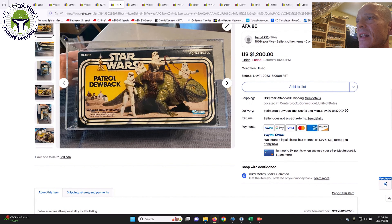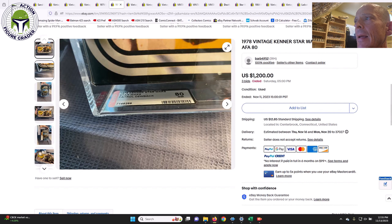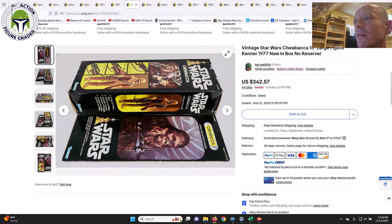Here's one of the few creatures in this batch — an AFA 80 Patrol Dewback, the original issue without the Long Play logo, just the Kenner logo in the lower right corner. It was a mint-and-sealed box example from 1978 and sold at auction for $1,200. That price is pretty fair. The Collector Series example from around Return of the Jedi 1983 sets you back $800–$900 in the same grade, so the earlier example commanding more at $1,200 makes sense.